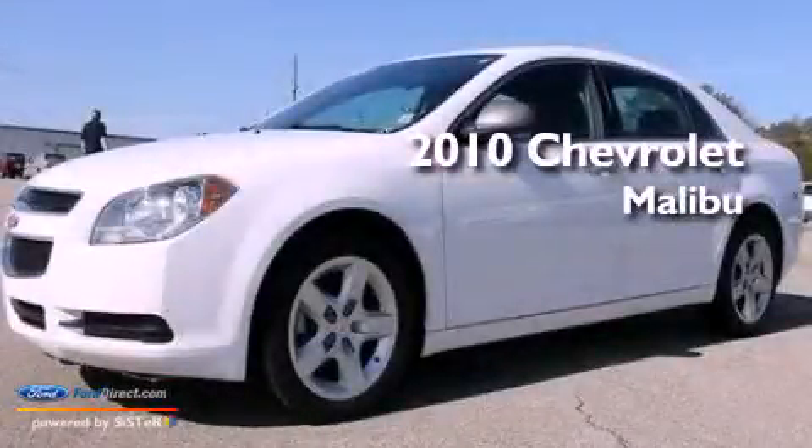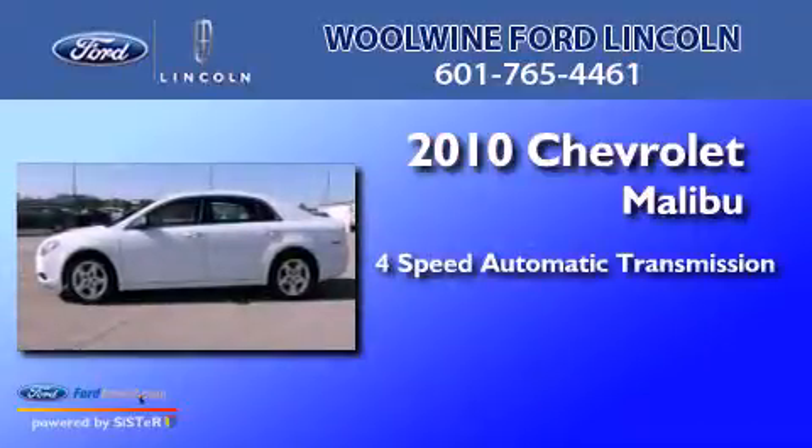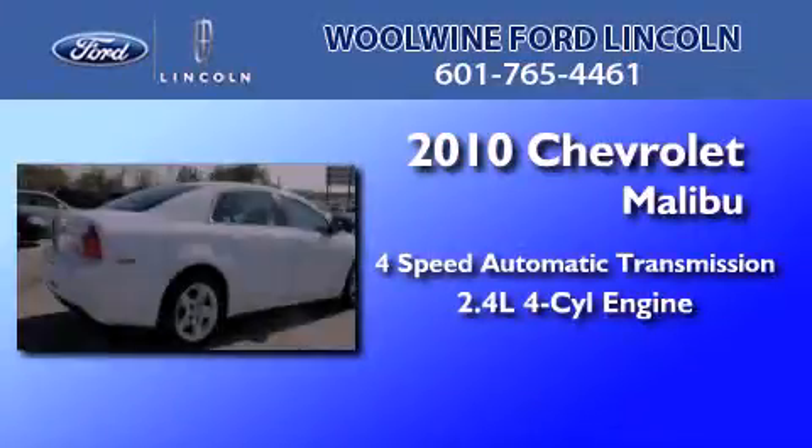This is a 2010 Chevrolet Malibu. This car has a four-speed automatic transmission and an inline four-cylinder engine.